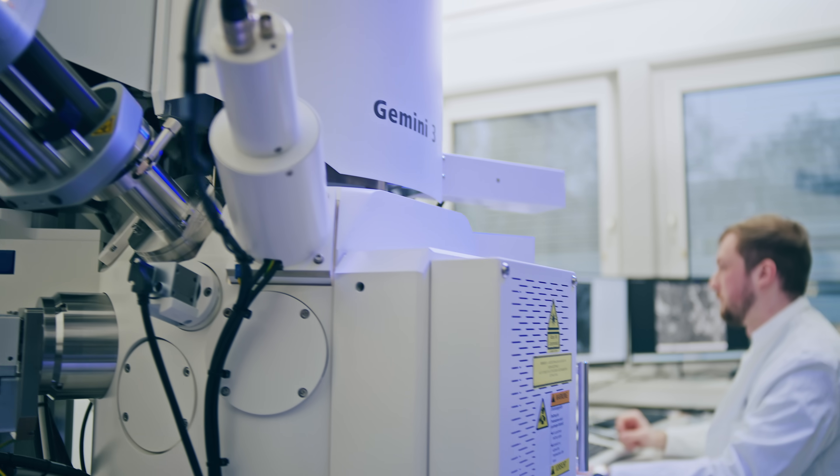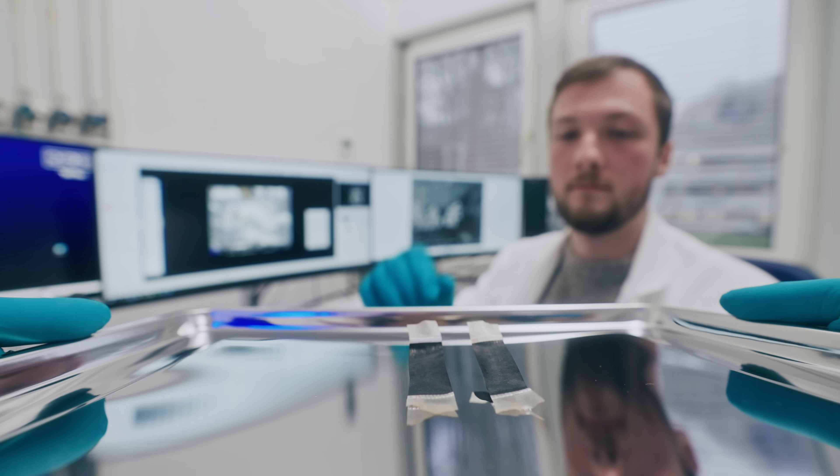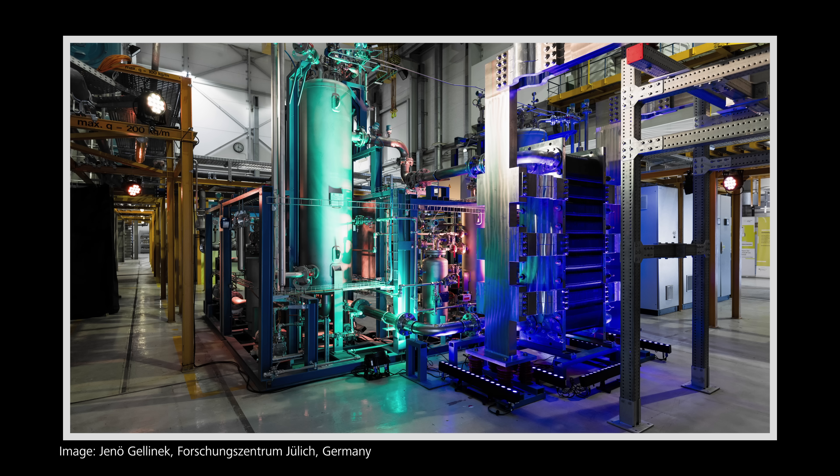Our research at Research Center Jülich on hydrogen is very unique because we are going from lab scale, really in-situ in a microscope, up to industrial relevance scale.